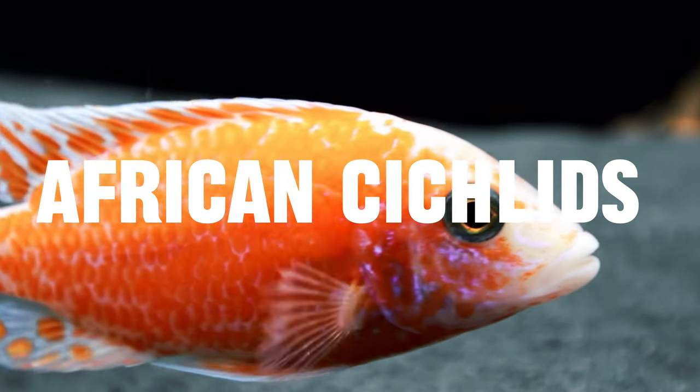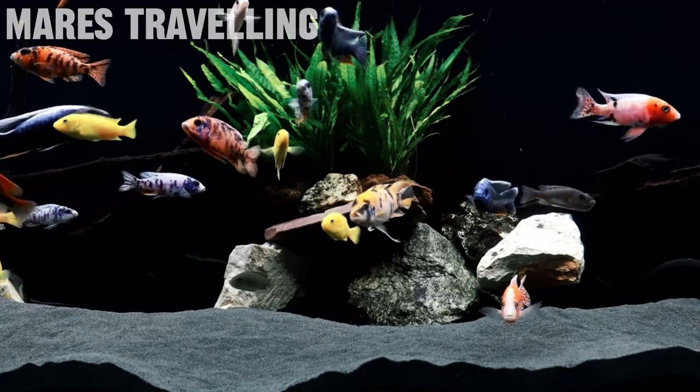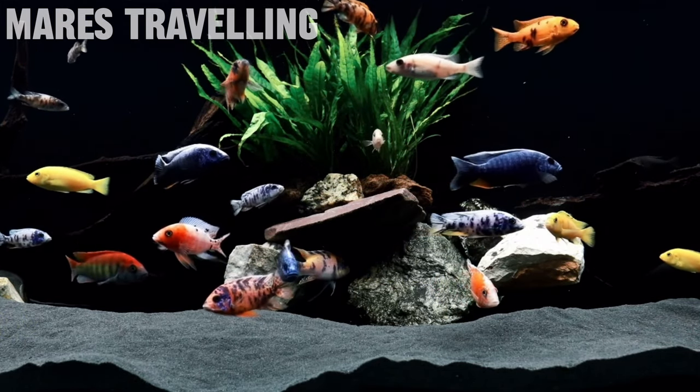In seventh place we have a super colorful aquarium fish - African cichlids. There are two main types: Tanganyikan cichlids and Lake Malawi cichlids. I'm mainly going to talk about Lake Malawi, as they're a little bit more active in my opinion. Because these guys are relatively aggressive, you can't really keep them with too many other tank mates, so you'll most likely need a species-only tank.